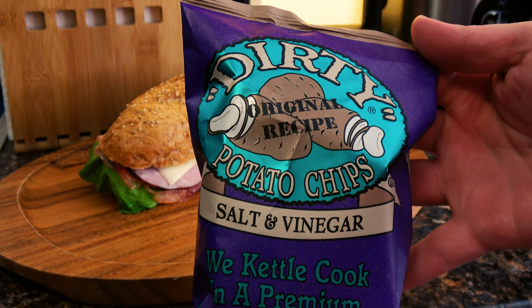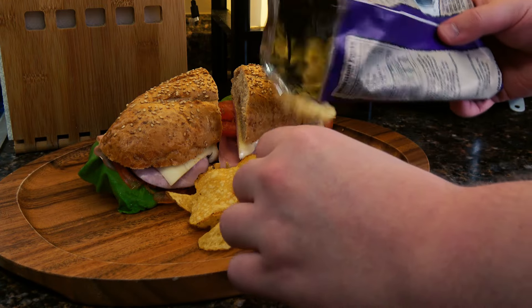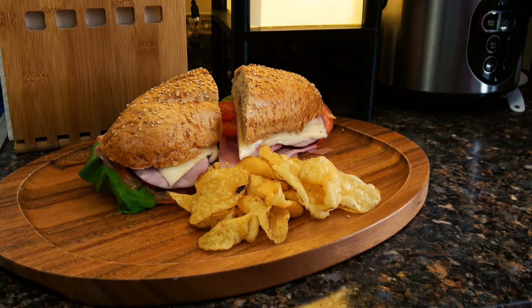And of course I'm gonna pair it with some chips. Today I'm going with these Dirty potato chips, salt and vinegar — just kettle chips.